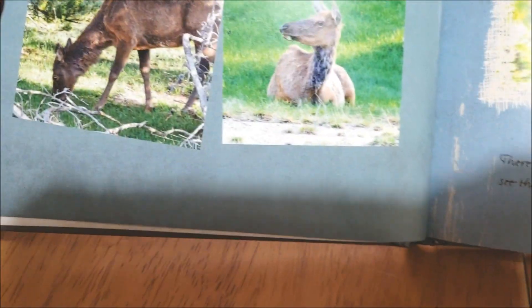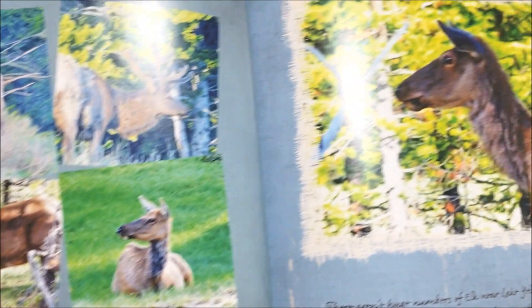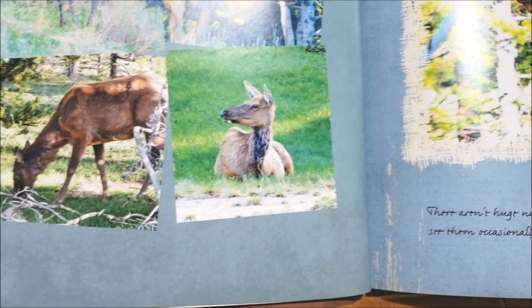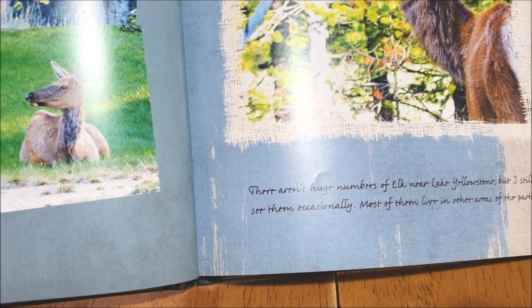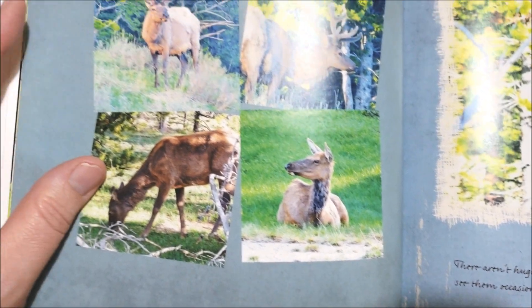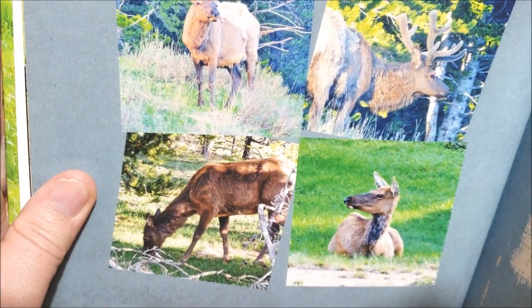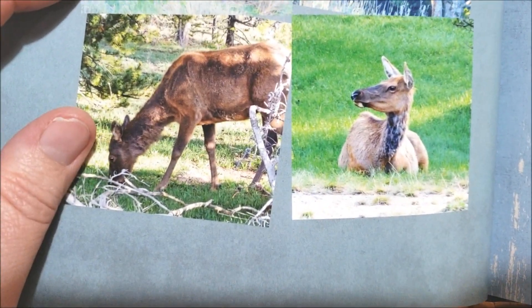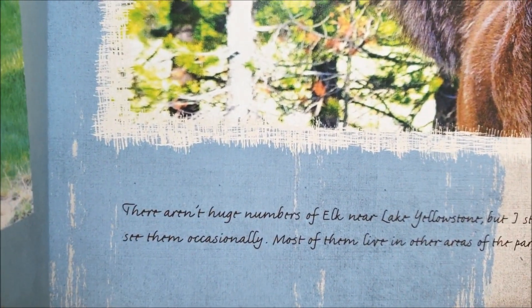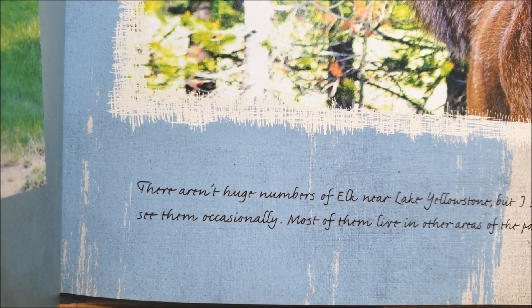And then we've got elk — there's lots of elk in the park, so here are some elk photos. One of the things you'll notice about these pictures is I've put various decorative frames on them and colored backgrounds. Most of the books I put together nowadays I still occasionally use decorative frames and colored backgrounds, but I tend to stick to simpler design in black and white. And often I'll put more photos on the page than I did in this first book. There aren't huge numbers of elk near Lake Yellowstone, but I still see them occasionally — most of them live in other areas of the park.